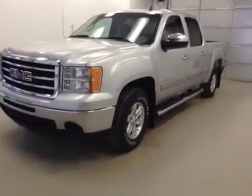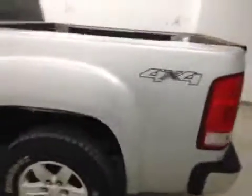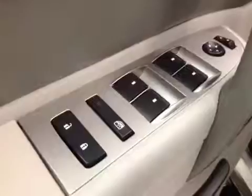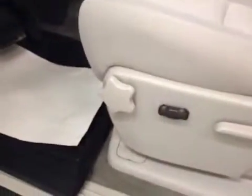Stock number 131422, 2013 GMC Sierra 1500 crew cab four-wheel drive. Exterior color is silver. Features include power locks, power windows, power mirrors, and a power driver seat with lumbar support.